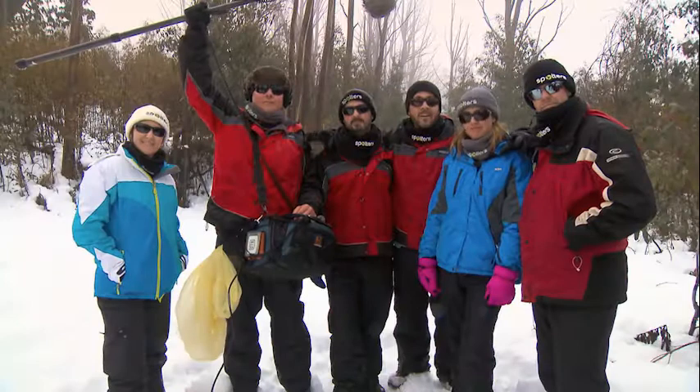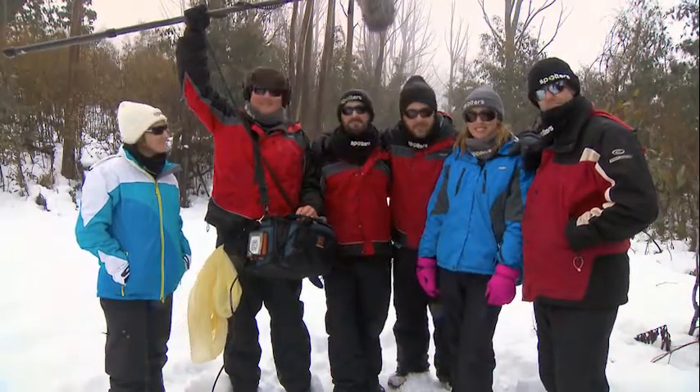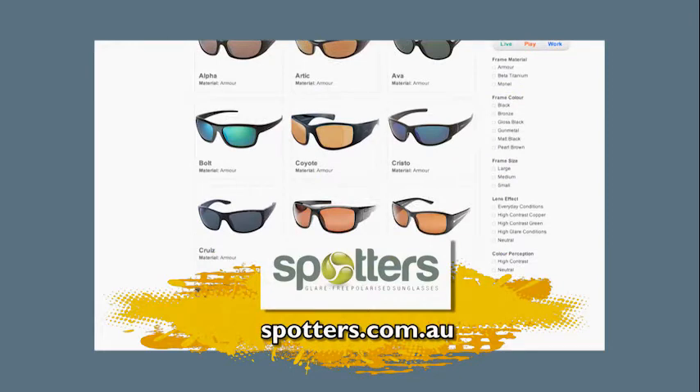And that's why the entire cast and crew of What's Up Down Under will always be spotted in a pair of Spotter's. Now that's cool! To check out the Spotter's range, go to spotters.com.au